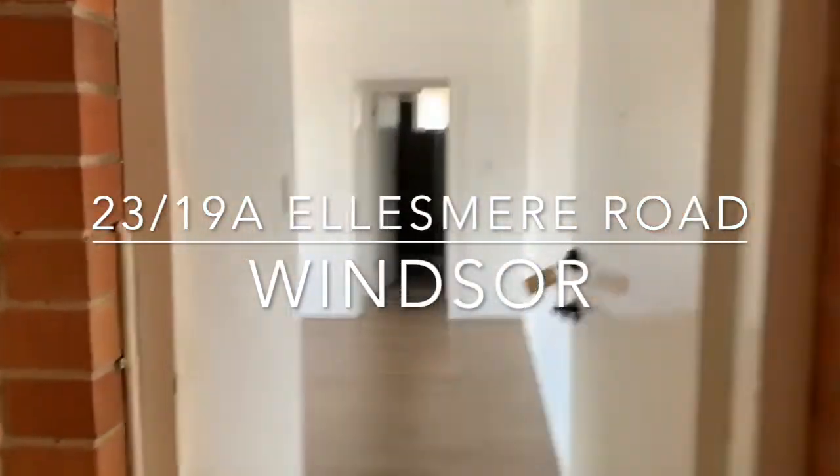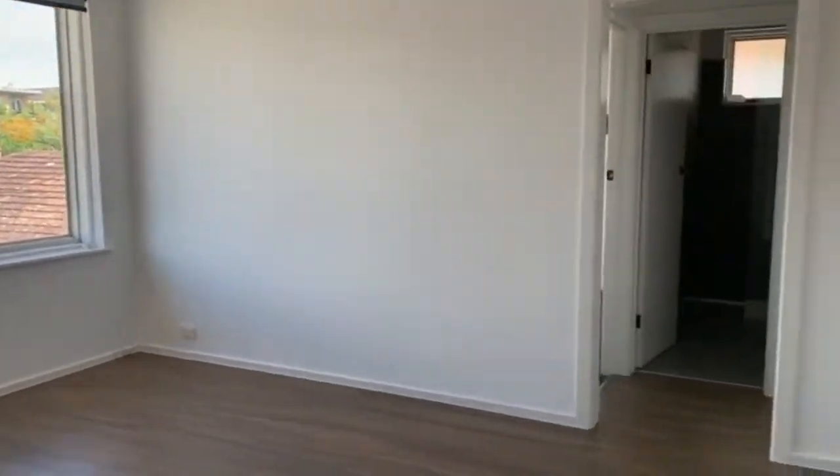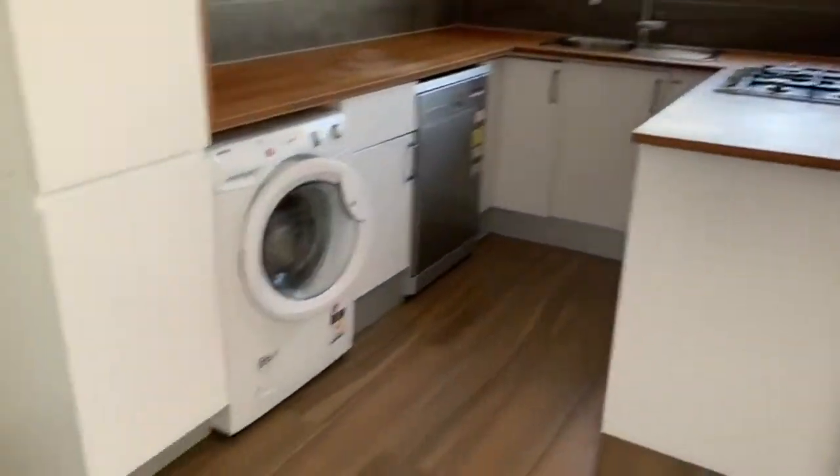Welcome to 23 of 19A Ellesmere Road in Windsor. Today we're featuring a one bedroom, one bathroom apartment. We start off here in the bright lounge room that includes a split system air conditioner.